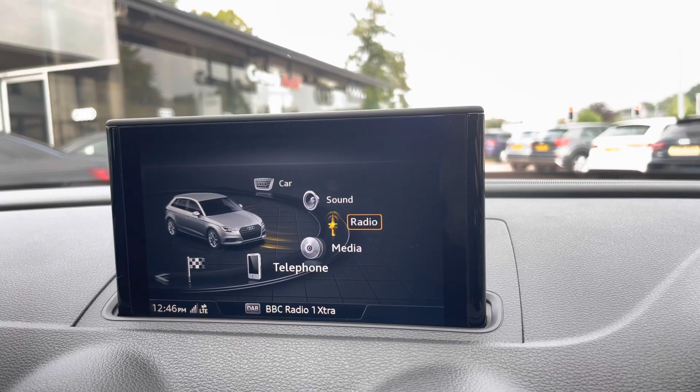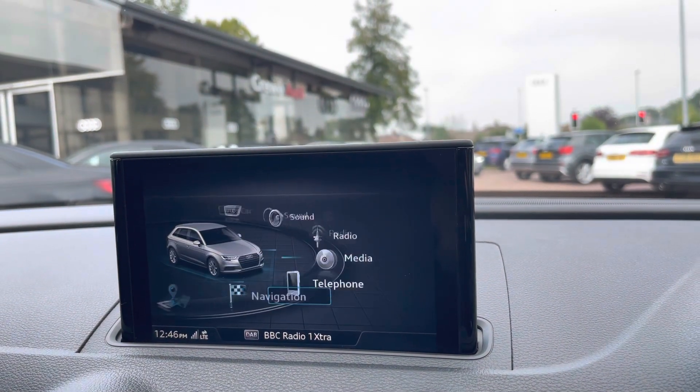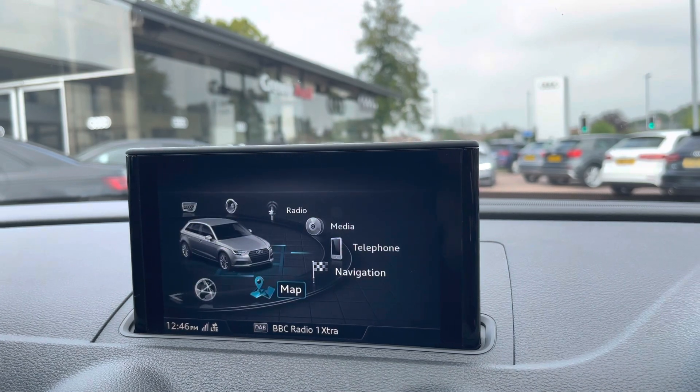You have access to all your favourite radio stations, access to your phone if it's connected via Bluetooth or USB, access to your sat nav where you can also view up-to-date traffic information, as well as any other driver information and settings.